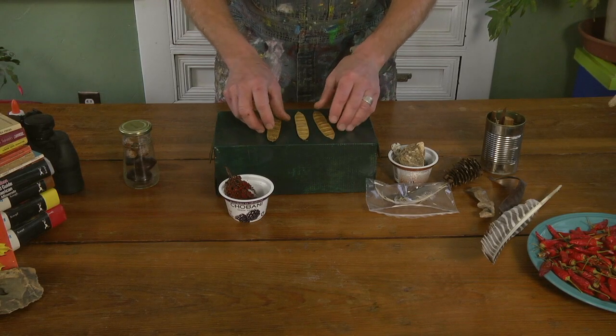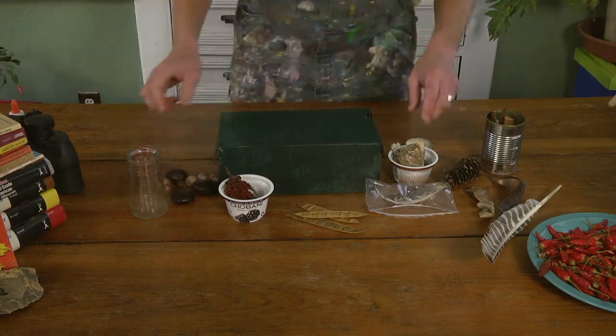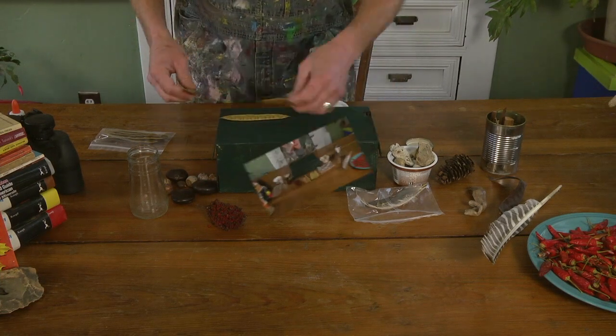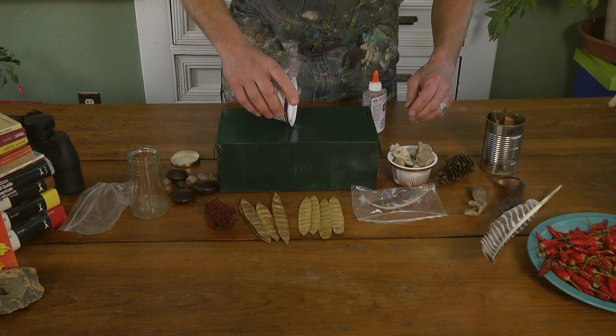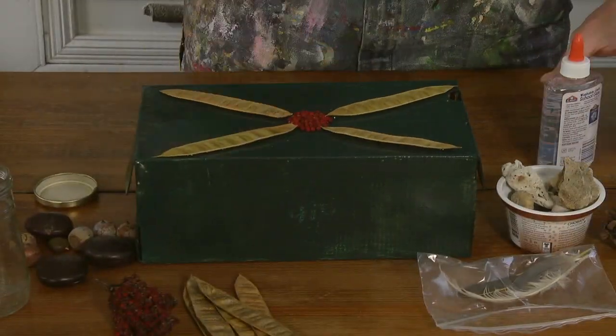Now it's up to you what you want your box to look like. Let's see what I come up with. I'm going to start placing my pieces of nature on the lid to see how they look. It's important to use enough glue to hold down our collected jewels of nature. I use clear glue so when it dries, it doesn't show. This will take a while to dry, so maybe it's time to take a nap.